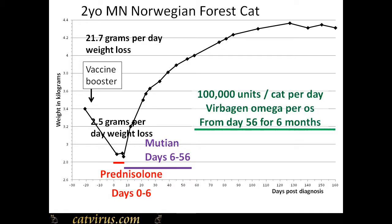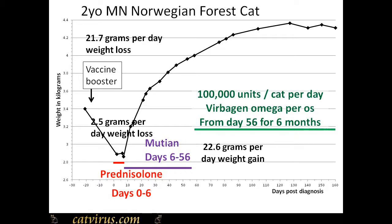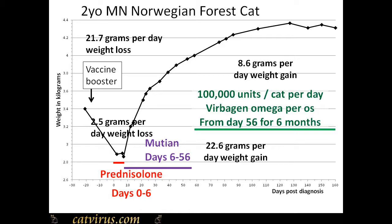I am strongly against using corticosteroids in FIP cases, so as soon as his vet and the cat's guardian contacted me I requested they stop prednisolone as soon as possible. He received topical prednisolone eye drops instead. Skywise began mutine pills on day six post FIP diagnosis, and you can see that the weight loss stopped almost immediately and that he began to gain weight. We stopped mutine after 50 days and put him onto 100,000 units of feline interferon Virbagen Omega by mouth.